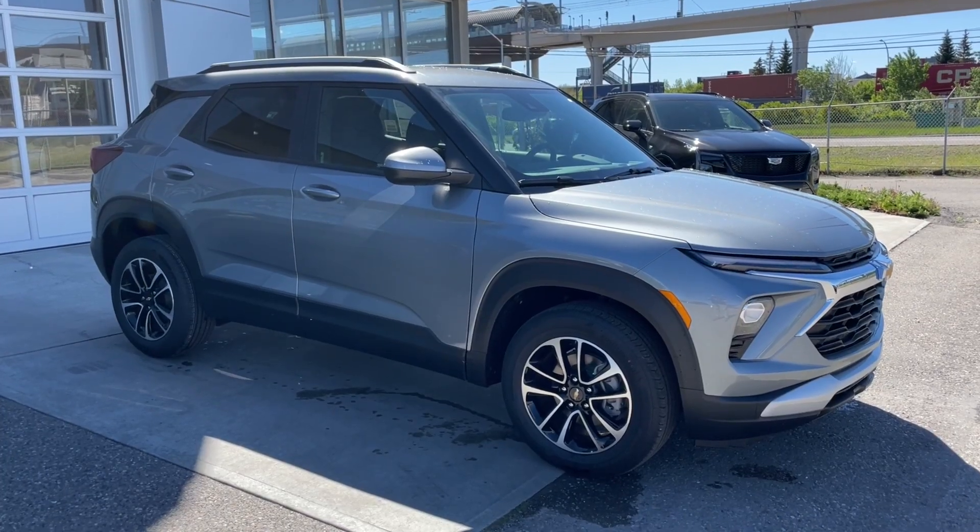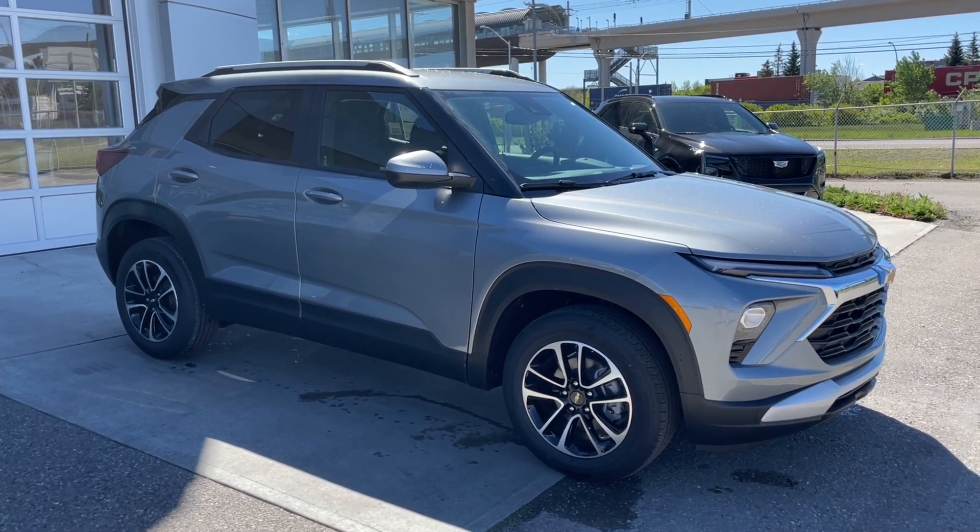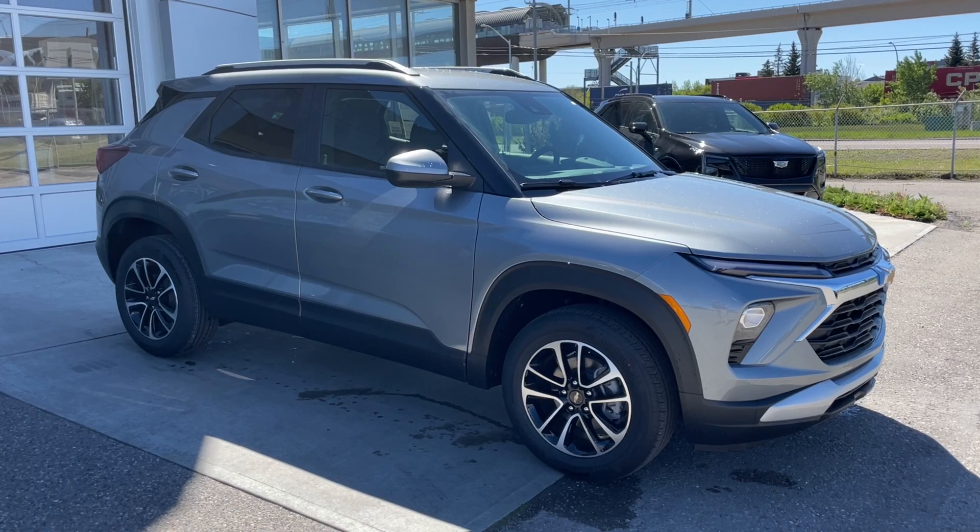Thank you for watching this brief walkthrough on the brand new 2024 Chevrolet Trailblazer LT. If you have any questions or inquiries, please contact our sales department.